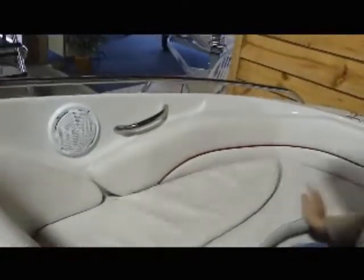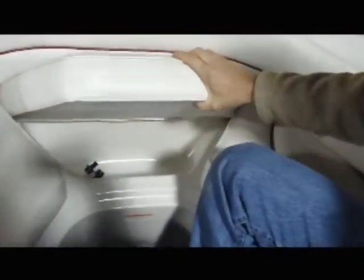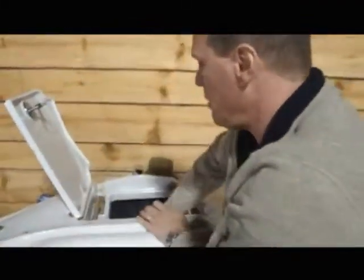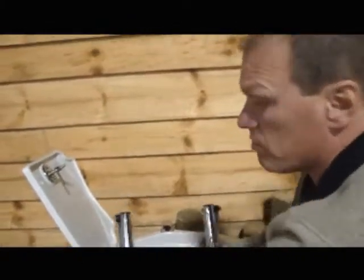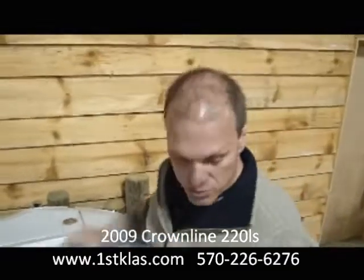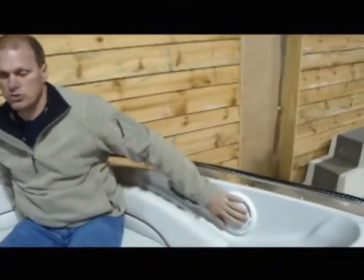Crownline finishes off the boat very nicely. There's also a small built-in cooler in the forward compartment. Up front, there's a compartment that houses the ladder for the front of the boat, as well as a place for an anchor and line. Pull-up cleats are standard on all Crownlines, as well as stainless steel grab rails. The stereo comes with four Sony speakers.